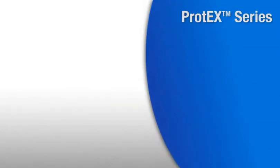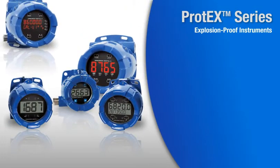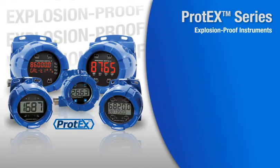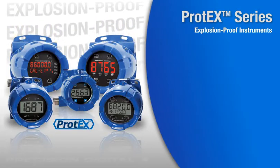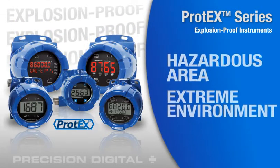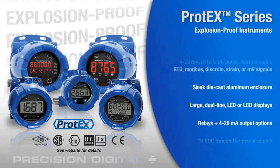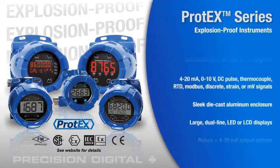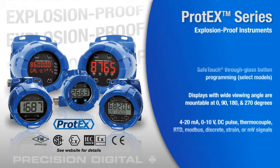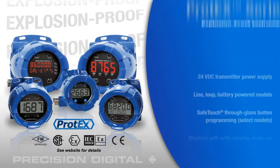Precision Digital's ProTex series is a family of explosion-proof instruments that include process meters, annunciators, and batch controllers that are built in a modern, sleek, die-cast aluminum enclosure. The ProTex family can be a viable solution for many hazardous area applications or extreme environments. It includes worldwide agency approvals, large LCD or LED displays, wide viewing angle, built-in flanges for wall or pipe mounting, safe touch-through-glass button programming, and multiple input and output options.